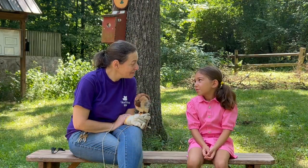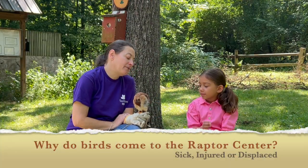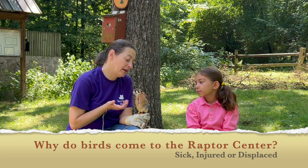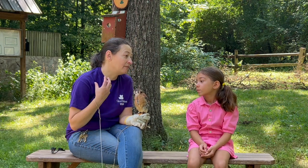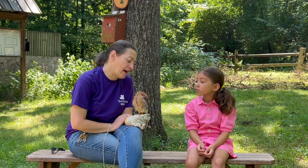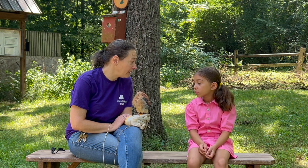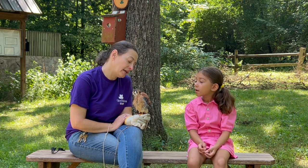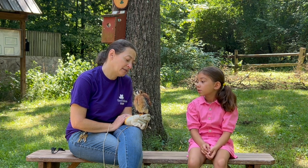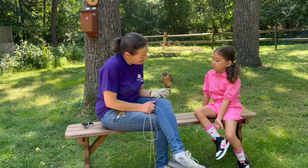Why do birds come to the raptor center? So, if they are sick, or they're injured, or like with Odin, he was a baby and he fell out of his nest. They come to us if they need some help. If they have injuries, we can hopefully heal them, or if they're sick, we can give them medicine, and then hopefully we are able to send them back out to the wild when they're all better.